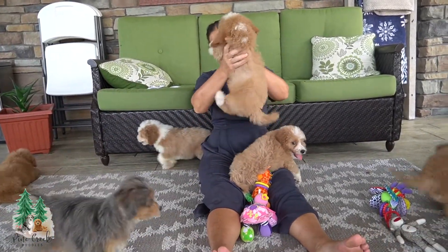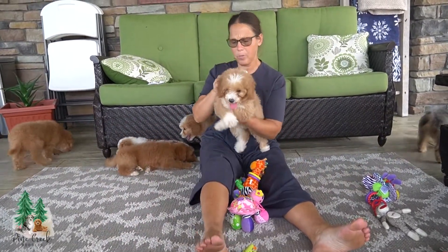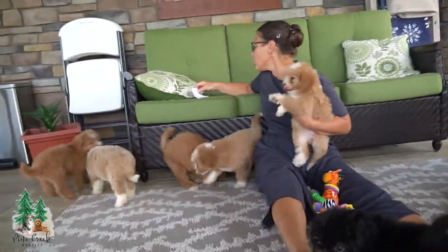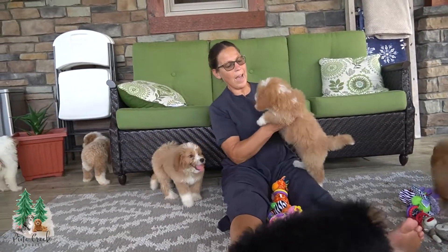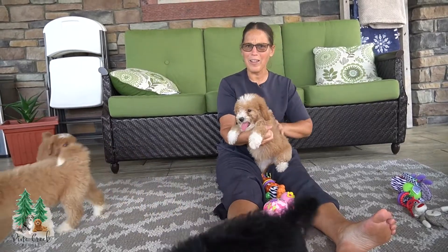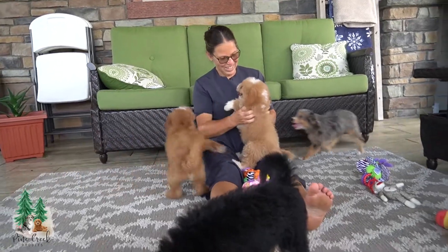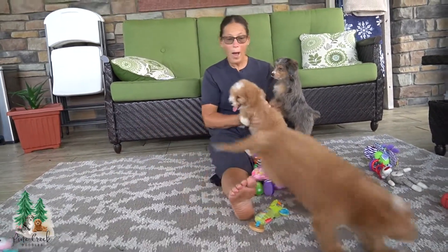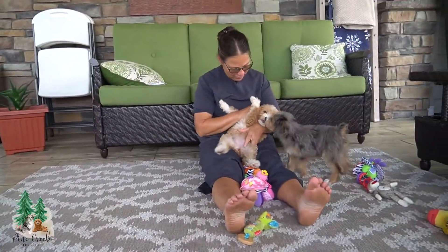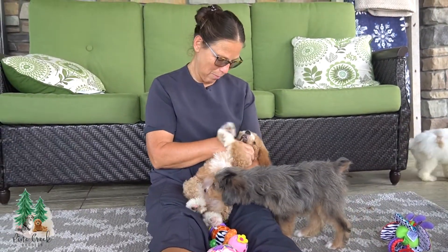This is one of the smaller girls in the litter — a little smaller than Cherry. Let me see who you are. You are 1305, and you are Cotton! Her hair feels like Cotton — that's why you named her Cotton, Kristen. She is soft and fluffy. They flop their legs like little frogs once you start rubbing their ears.